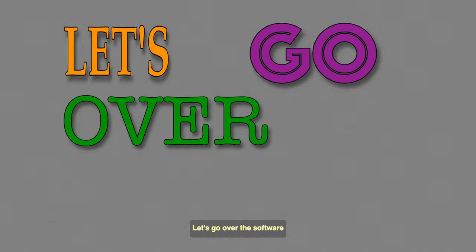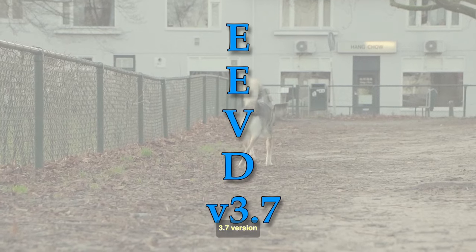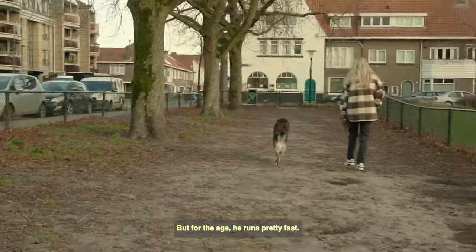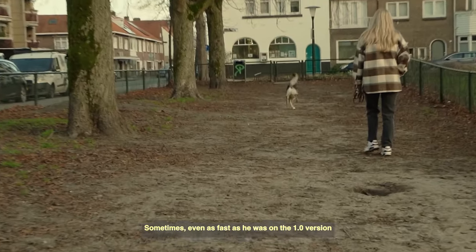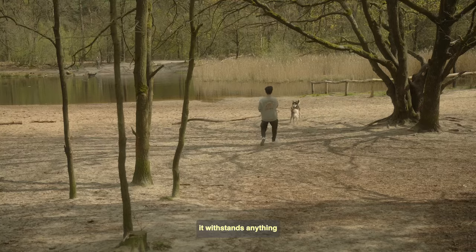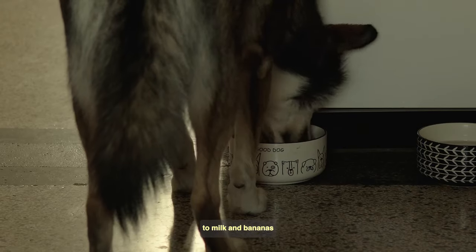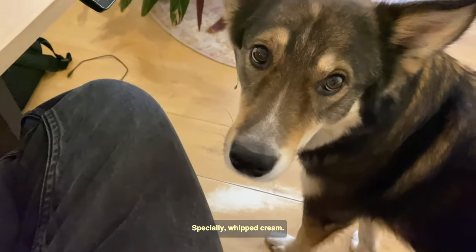Let's go over the software. He is currently running on an EEVD chip, version 3.7 — this basically means Eastern European Village Dog, 3 years and 7 months. But for his age, he runs pretty fast and good, sometimes even as fast as the 1.0 version. As he came from the streets, he has quite a strong build inside — he withstands anything and is not picky with food. He eats everything, and I mean everything, from dog food to milk and bananas. Whatever you're eating, he wants it. Especially whipped cream.